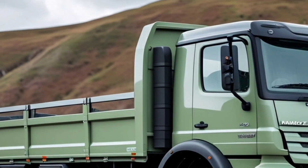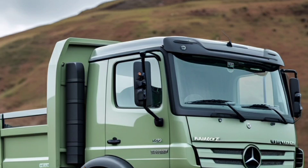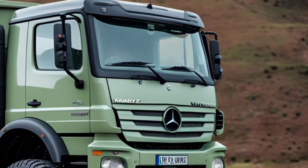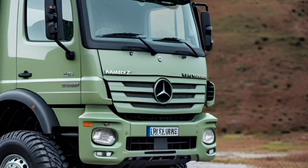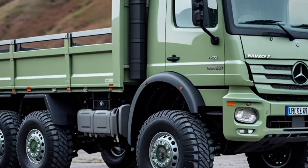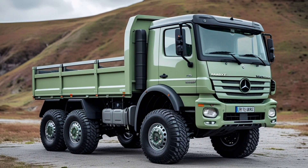Whether you're an extreme off-road enthusiast, a serious professional needing unparalleled reliability, or just someone who appreciates over-engineered German toughness, the 2025 Mercedes-Benz Unimog U2150L 4X4² is in a league of its own. Ready to take on the world — this machine is waiting for you.